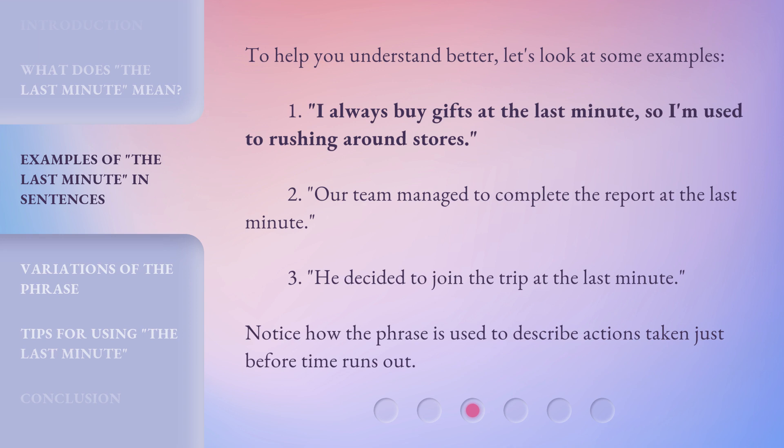Second: 'Our team managed to complete the report at the last minute.' Third: 'He decided to join the trip at the last minute.' Notice how the phrase is used to describe actions taken just before time runs out.